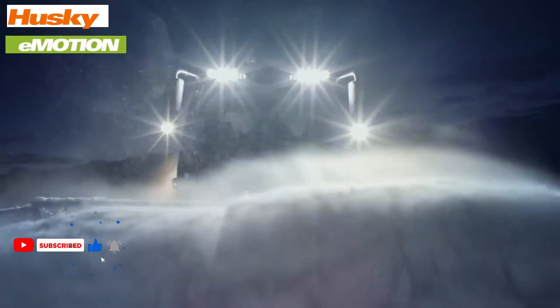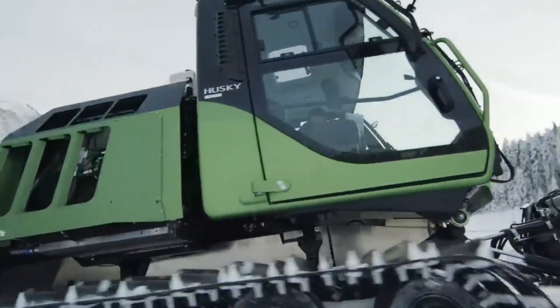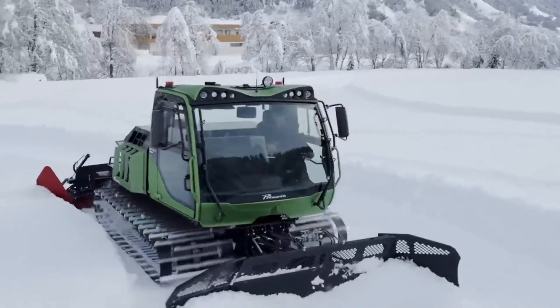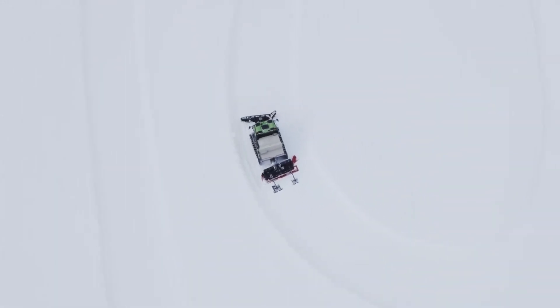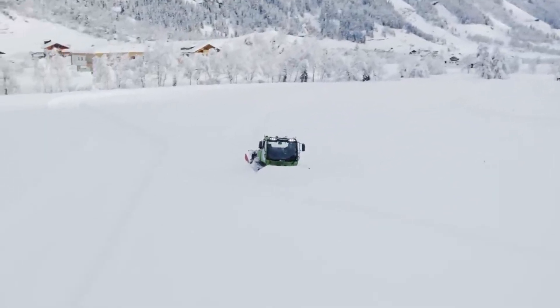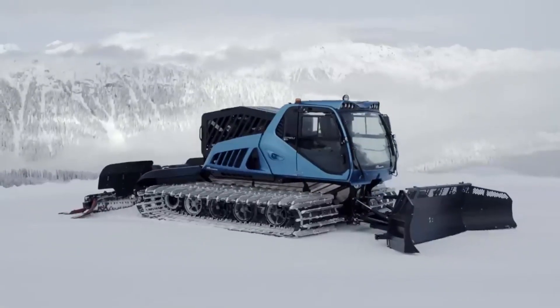Powered by a 190 kW battery, the Husky Emotion and the hydrogen-powered LateWolf H2 Motion are both designed to reduce emissions and noise pollution in ski resorts and winter sports destinations. The Husky Emotion boasts a runtime of up to three hours and a maximum motor power of 200 kilowatts, while the LateWolf H2 Motion offers zero emissions and an extended range. These innovative machines represent a significant step towards more sustainable snow-grooming practices, contributing to a greener and quieter winter sports experience.